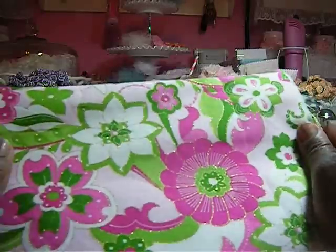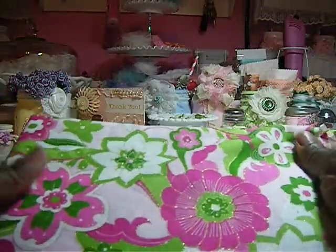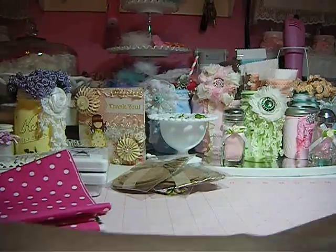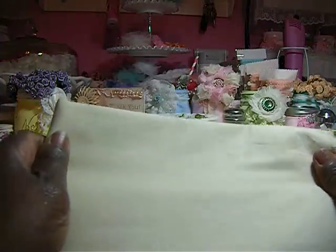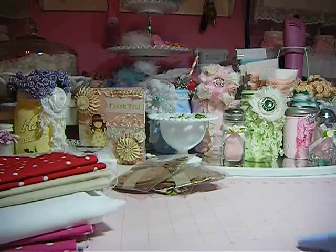I thought this fabric was really cute to make an outfit for the Tilda doll. I got this fabric here, and this pink polka dot, and some white — those are going to be for the bottoms. Then I got this one here for like the skin tone, and then I found some red polka dot.